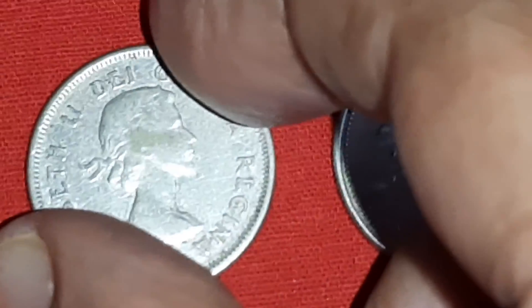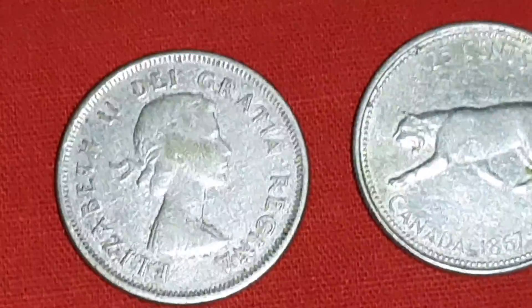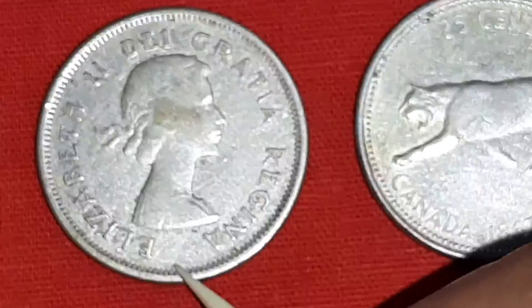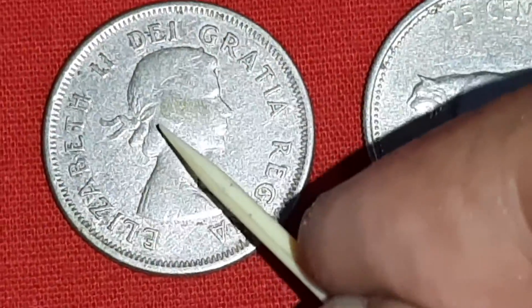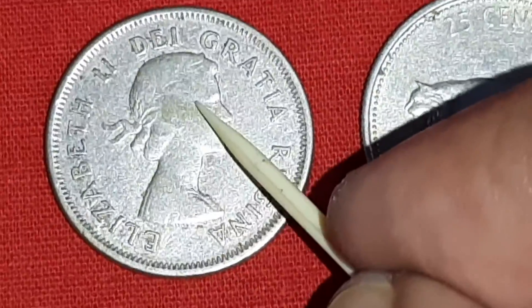Reeded edge, middle alignment. On this upper side, British ruler Queen Elizabeth II with laureate head.